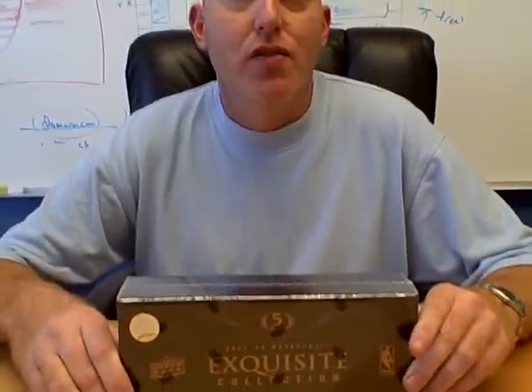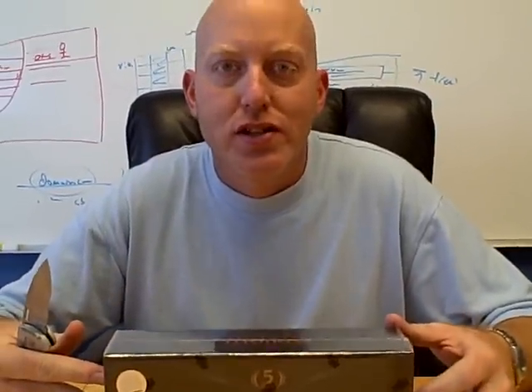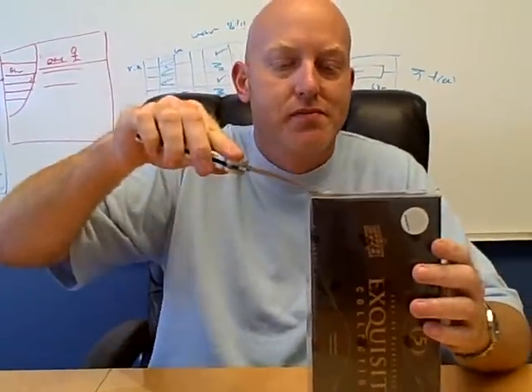Here we go. How's it going, folks? It's me again. It's John, your Steve-O look-alike. Getting ready to bust open our third case of Exquisite. You saw me on YouTube last time — if you haven't, check me out. You missed out on a lot of LeBrons. This is our third box out of a case here. This is our money box.